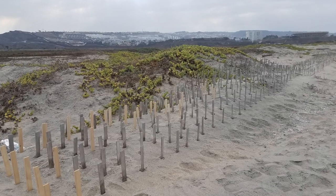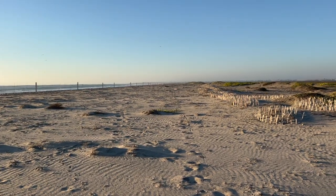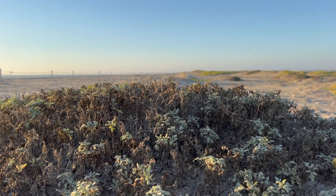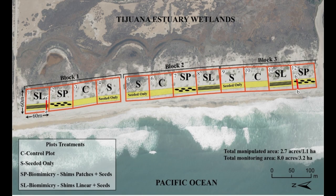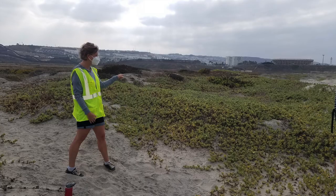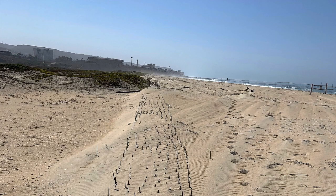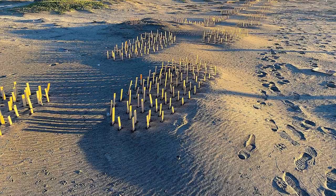The project was designed to evaluate proven, innovative methods for rebuilding dune topography and restoring native vegetation. The experimental design included three blocks, each containing three treated plots and one untreated control plot. While all three treated plots included planting with native seeds, two included the installation of wooden shims — one in a linear matrix and the other in 22 ellipses.